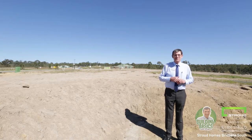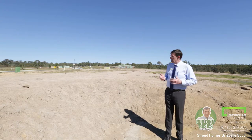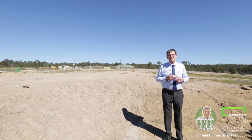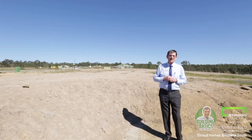Hi, this is Brian from Stroud Homes, Brisbane South. I'm going to have a chat to you about Siteworks. As you can probably see, I'm standing on site on one of our builds at the moment, and I just want to have a talk to you as to what can be involved. Each site will be a little different, but we'll go over a few areas here today that will give you some indications.